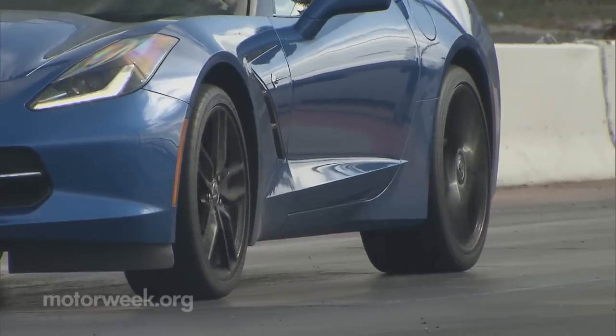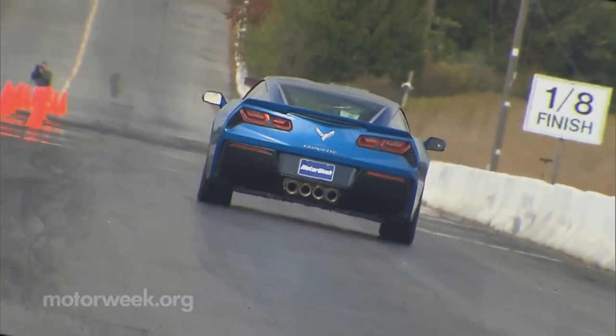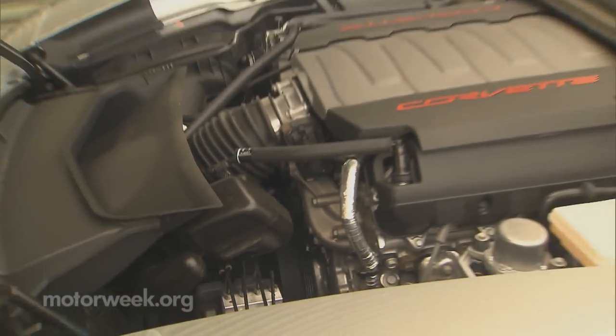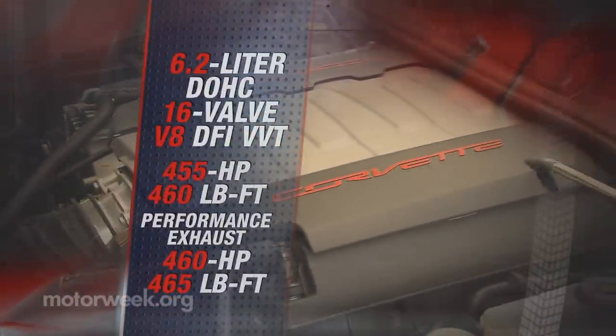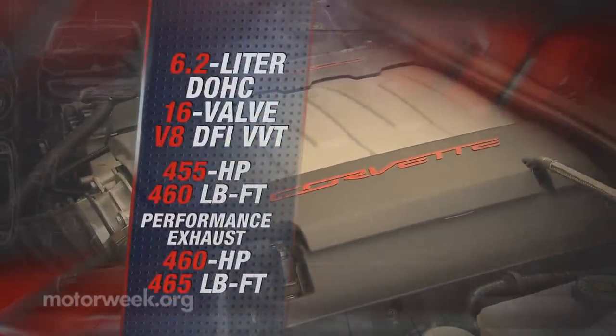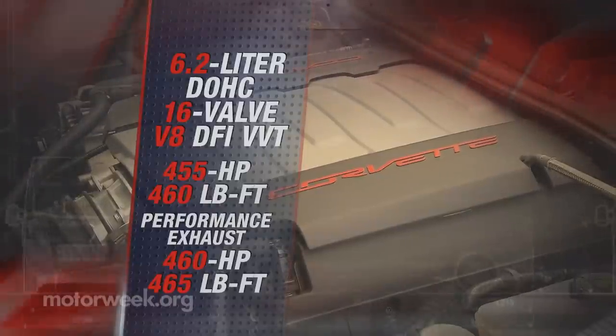And now for a quick review on the new Stingray's Facts and Figures. The latest LT1 V8 cranks out a standard 455 horsepower and 460 pound-feet of torque. Adding the Performance Exhaust option bumps those numbers to 460 horsepower and 465 pound-feet — a worthy upgrade indeed.